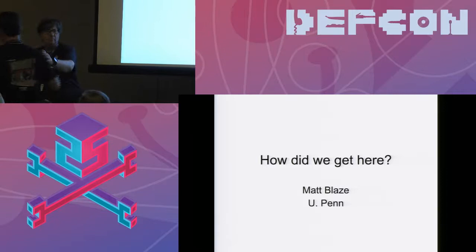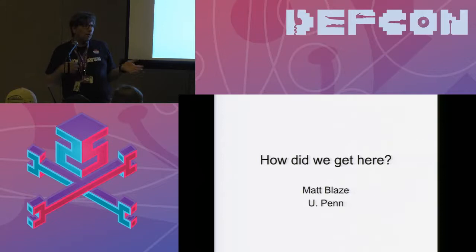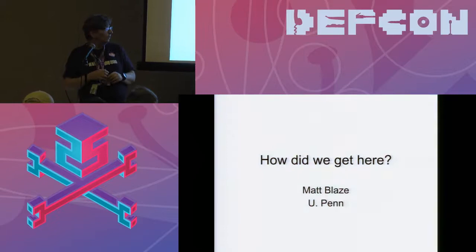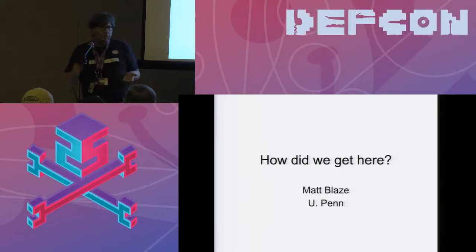Hey, welcome. Congratulations on lasting this long in the day. I'm going to step back a little bit. I'm a computer scientist. I focus on computer security and cryptography, and I've been working partly on voting technology and related systems for about a dozen years now.